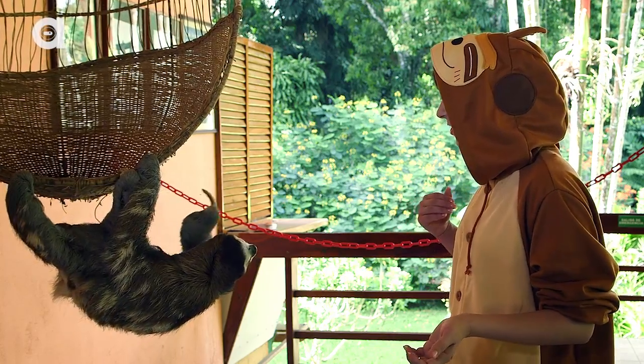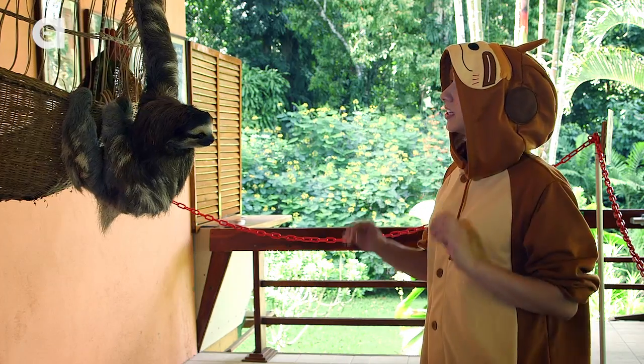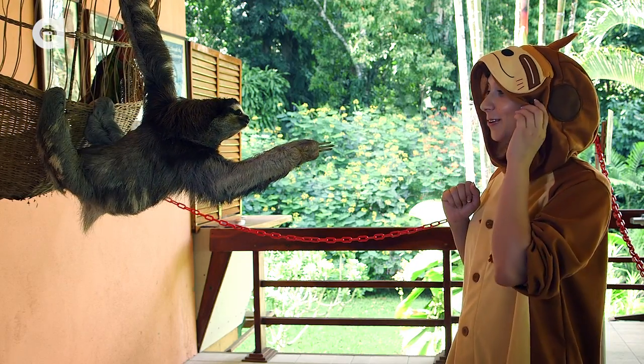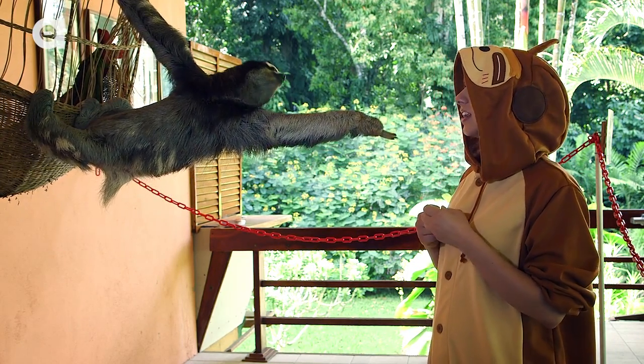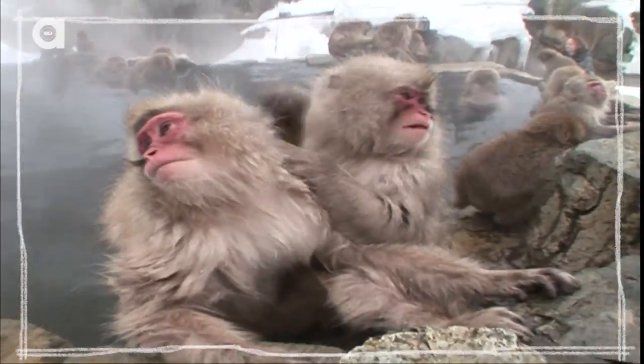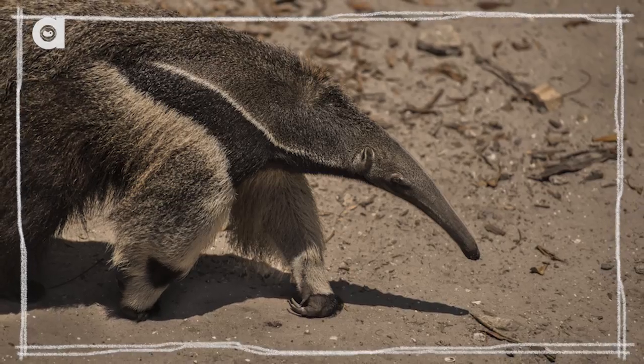She is like on a mission. Because they've got like super long arms like this and shaggy fur, they kind of look like monkeys, but they're not. They're actually more closely related to armadillos and anteaters, which is odd.